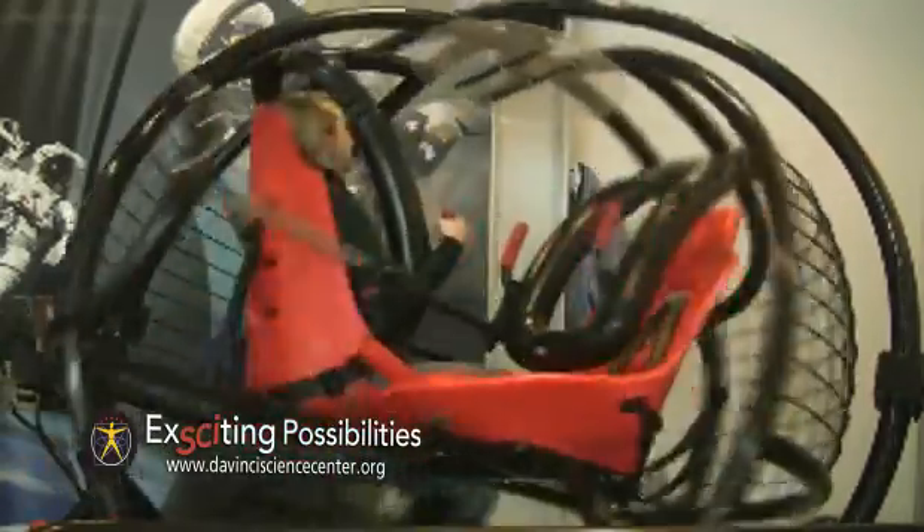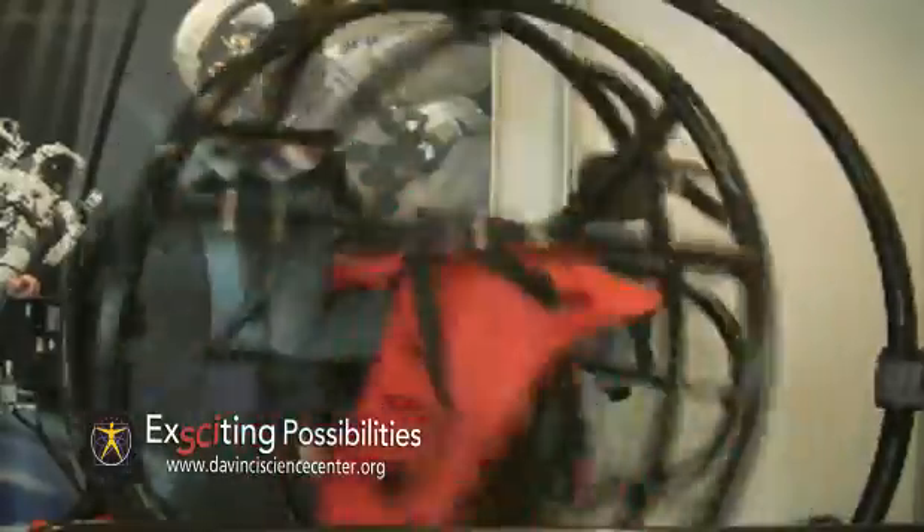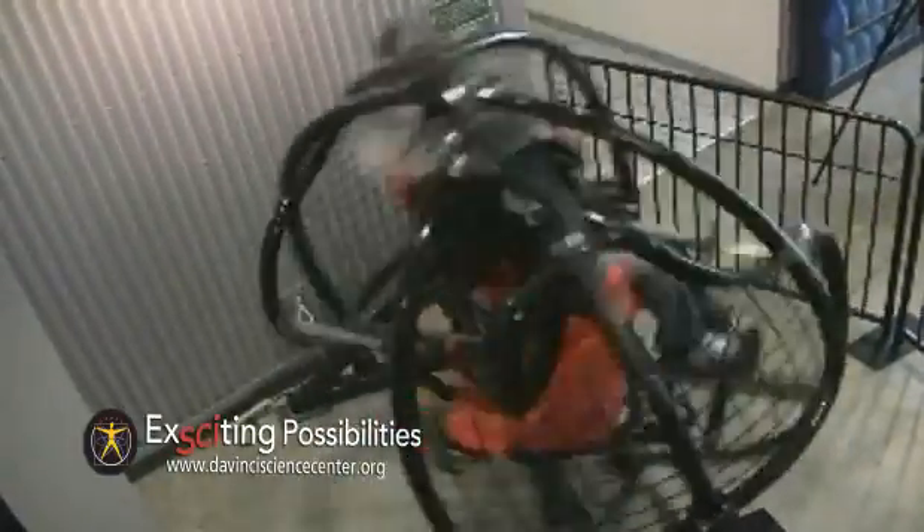Gyrosphere uses the same technology astronauts use to train people going into space. Here it's a simulator where kids and adults can experience near weightlessness as they are spun in every direction within two metal rings around a single axis. The rings create what is called centrifugal force.